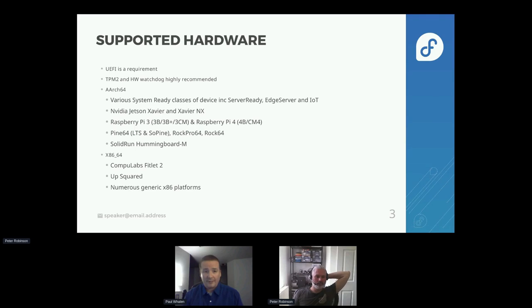The Raspberry Pi 4 is more supported in IoT because we don't need graphics there. Graphics is the big missing part in vanilla Fedora. We also support the Pine64 and the Solid Run Humming Board M, which is an IMX based system. For x86, we support the CompuLab FitLet 2 — it's got a TPM2, so it's a good device — as well as the UpSquared, and basically any x86 system with UEFI should run IoT pretty well. These are the ones we actively test; there'll be some more interesting ones coming in Fedora 37.